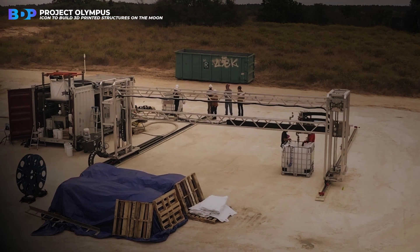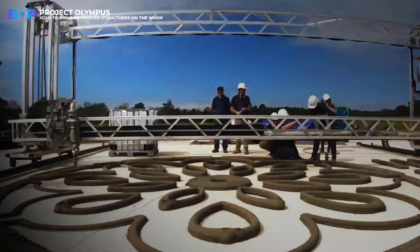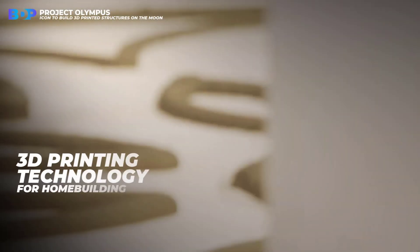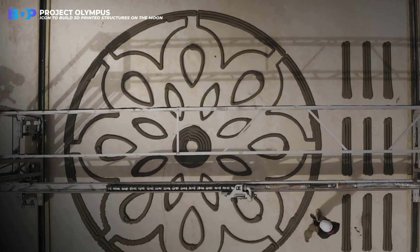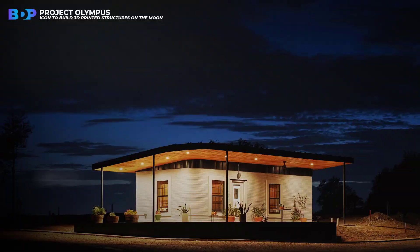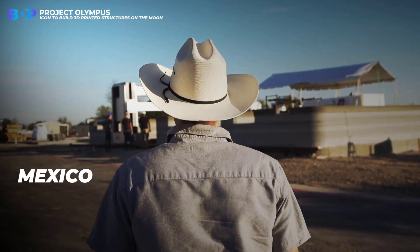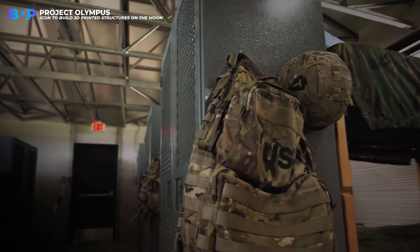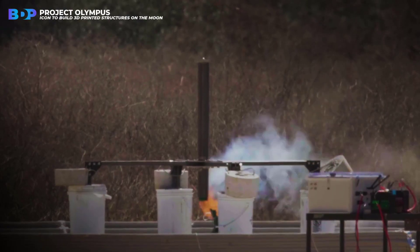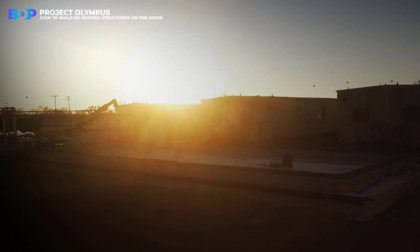Icon already has experience in construction, but on the ground — for now. Known for its advanced 3D printing technology for home building, Icon began its journey to transform construction with the delivery of the first permitted 3D-printed home in the U.S. in 2018. Since then, the team has delivered communities of 3D-printed homes in the U.S. and Mexico, and barracks for women and men who serve in the U.S. Army, Air Force, and the Texas Military Department. Icon's proprietary Vulcan technology produces resilient, energy-efficient homes faster than conventional construction methods, with less waste and more design freedom.